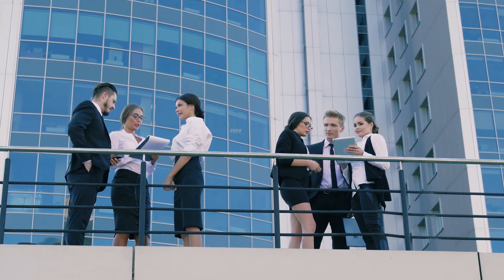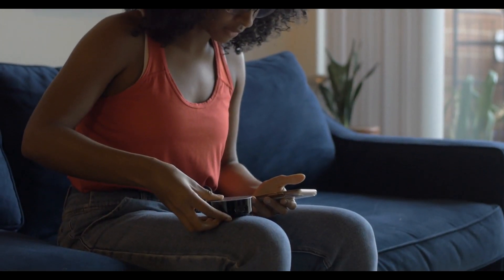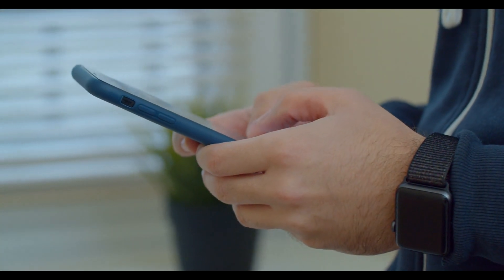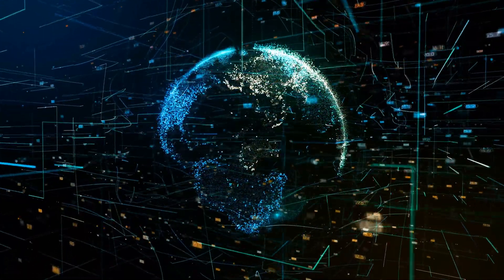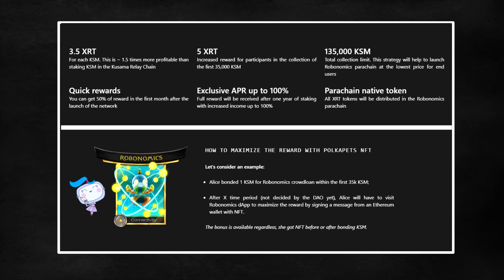To summarize, RoboBank and other services provided by Robonomics will help to bridge the gap between our real-world IoT devices and the data security of the blockchain. Our lives are becoming more connected every year and the use of IoT devices such as Amazon's Alexa, smart light bulbs and self-driving cars is ever increasing. As of time of recording, Robonomics is currently bidding to win a parachain slot on Kusama and you can show your support for the project by helping them out in the crowdloan.